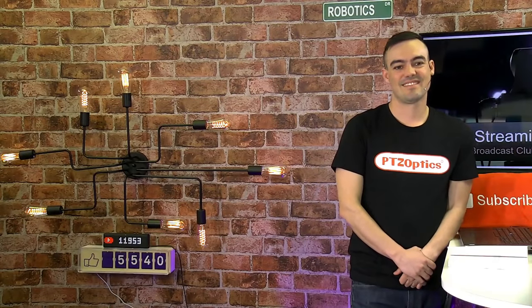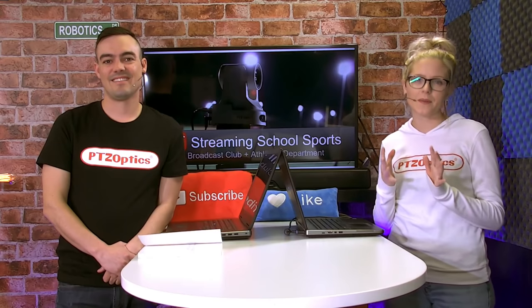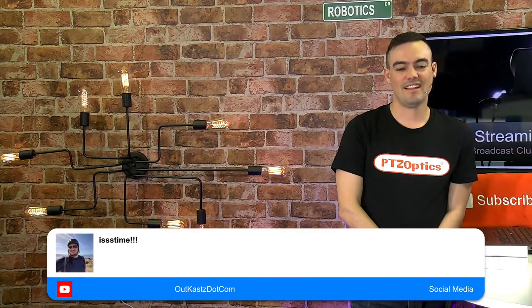We're going to share with you guys some tips and tricks for optimizing sports streaming with PTZOptics cameras and some tips from the pros. All right, let's do it.